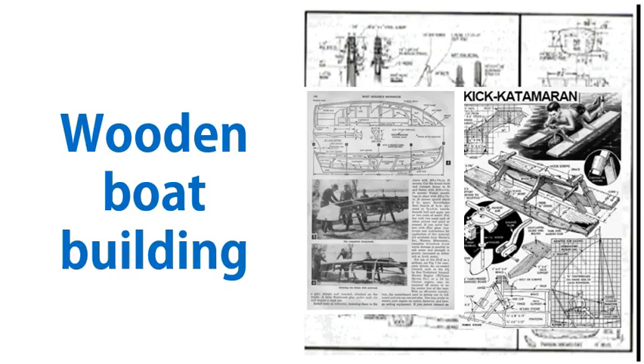If you'd like to get your hands on some tips, tricks, and blueprints on wooden boat building, then you've come to the right place. I'm going to give you the information on how you can get over 500 boat building plans and boat building tips.